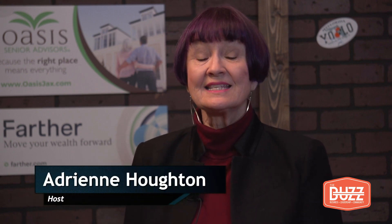Greetings and welcome to another edition of the Jacksonville Buzz. I am your host Adrienne Houghton, and joining me in the studio today is Kevin Jones, Senior Curator at the Fashion Institute of Design and Merchandising Museum in Los Angeles, and our very own Holly Keres, who is the Chief Curator at the Cummer Museum and Gardens. Welcome to you both. Good to see you.